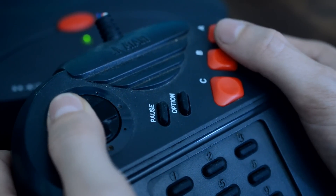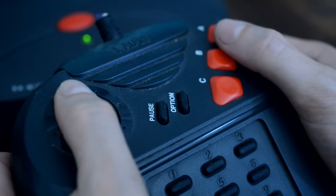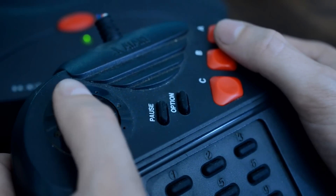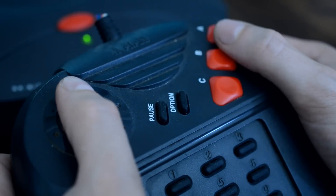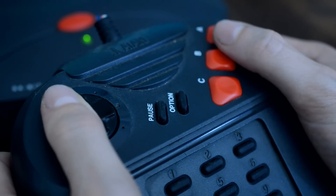Anyway, that wraps up this Atari Jaguar inspection. I hope you've enjoyed it as much as I enjoyed looking at the console again. I'll do a full review on this console in the future because it definitely deserves it. But for now, that's all — thanks for watching.